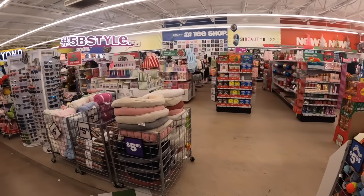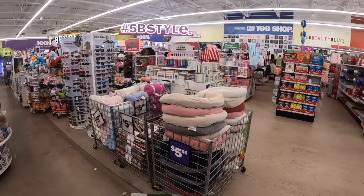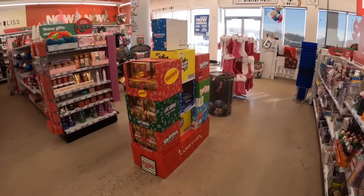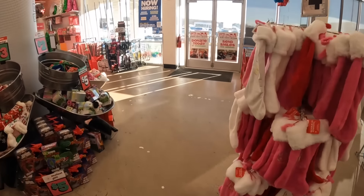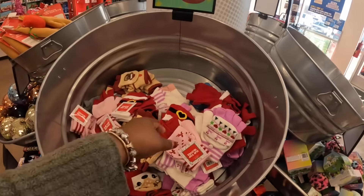All right, that is it for this Five Below! Thank you guys for joining me — hope y'all enjoyed what we were able to see today. Don't forget to like, comment, and subscribe, and I will see you guys in the next one. Oh wait — look at these right by the door! I walked right past them.